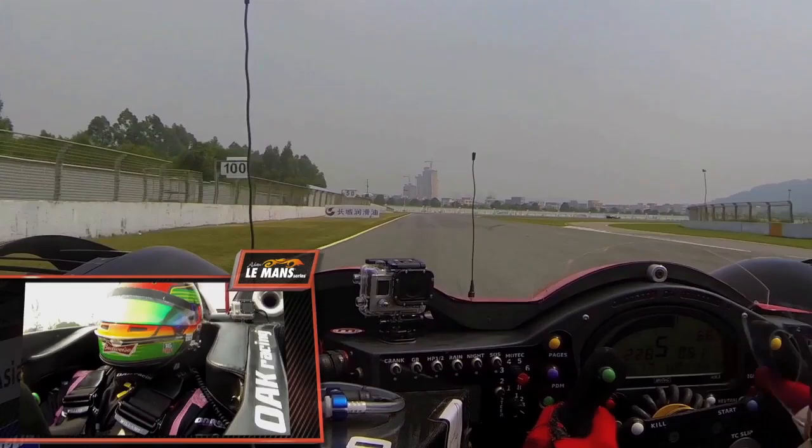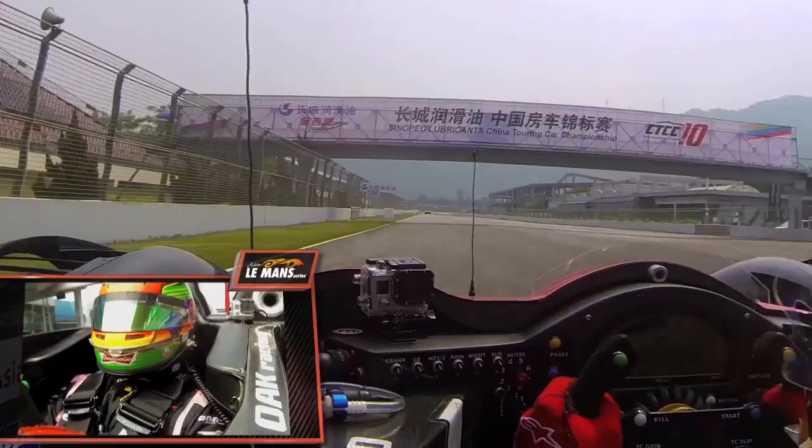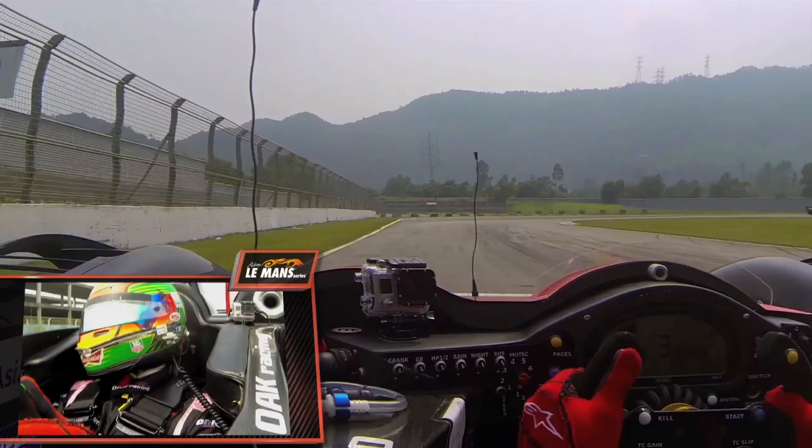And then we're already on the way to the last corner, which is the fastest corner on the track, approaching a brake at about 50 meters, one gear down to fourth gear, using the kerbs on the exit, and back down on the main straight. And that was a flying lap with me around Zhuhai International Circuit in my Morgan LMP2 car.